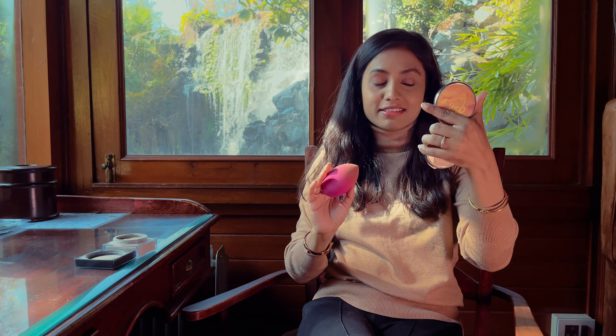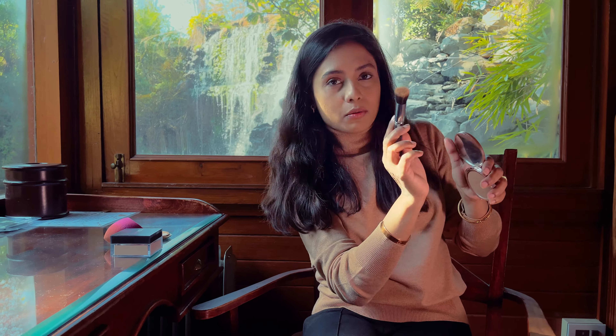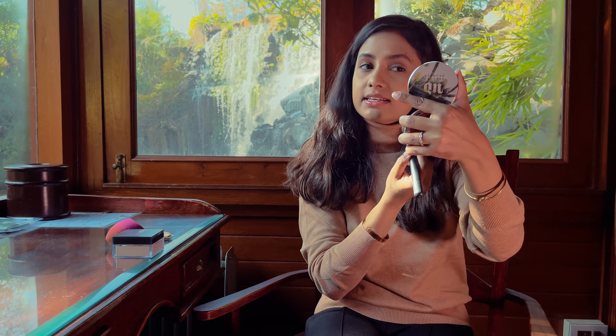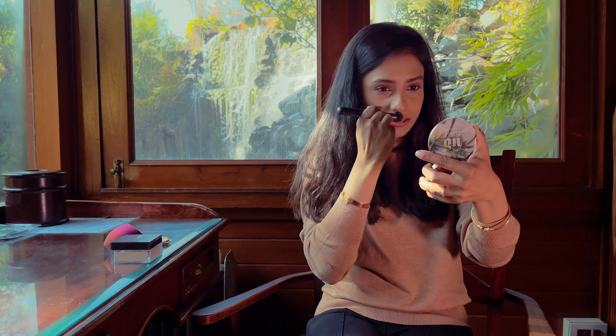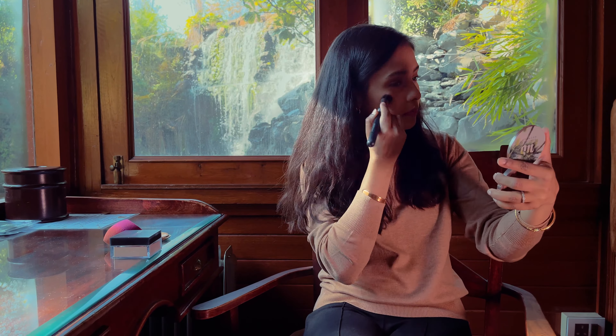My face is set and it almost looks like I've used a full foundation and concealer, but it's just one product! Now I'm going to lightly contour and bronze because my face looks flat. I'm using my trusted bronzer from Urban Decay — it's not available in India, but you can use the Benefit Hoola bronzer or the Too Faced Chocolate Soleil. Any bronzer with a cool tone works. I'm tapping off the excess and applying it in the hollows of my cheeks for structure and definition, a little across my nose to sharpen it, across my forehead, and along my jawline.